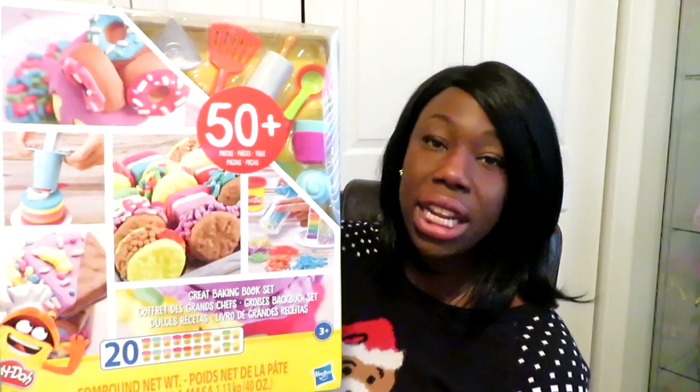For shared gifts, first is this big Play-Doh set — 50 pieces called the Play-Doh Kitchen Creations Great Baking Book set. I got it for $24.99 at Target; it's usually 50 bucks. I actually hate Play-Doh, but my girls love it, and because they are home so much now doing e-learning with winter hitting and everything shut down, I really needed things they can do inside. They are always asking to play with Play-Doh, so I thought this would be a great shared gift.